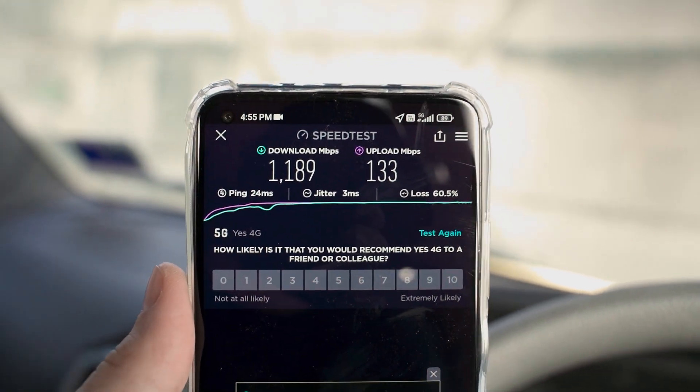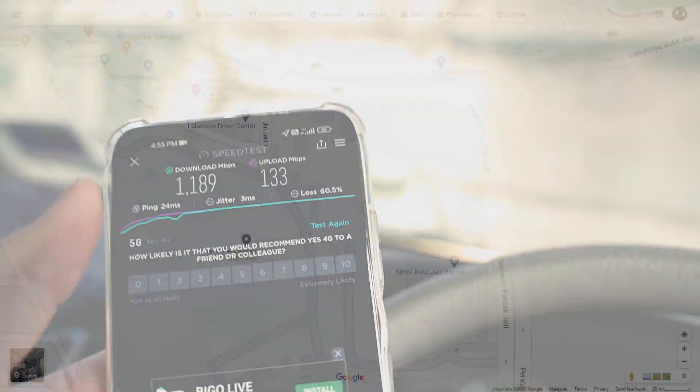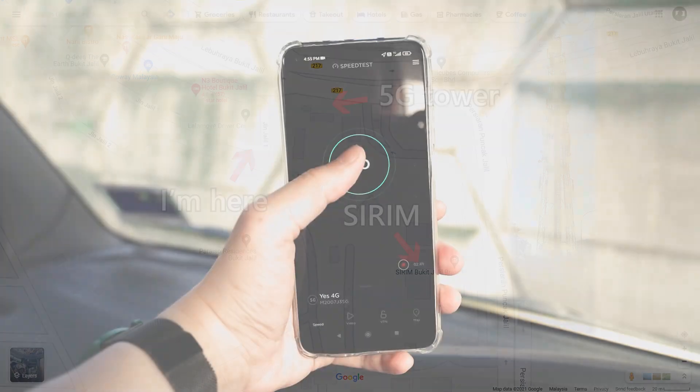The amount of packet loss is actually quite high, and I understand why — 5G coverage isn't great. I'm in a miraculous area where 5G is actually supported. I chose this place, it's called the Arc of Bukit Jalil, right beside Sirim. The 5G tower is right beside Sirim, as shown in this picture, and I'm positioned right next to it. Let's do the speed test again.